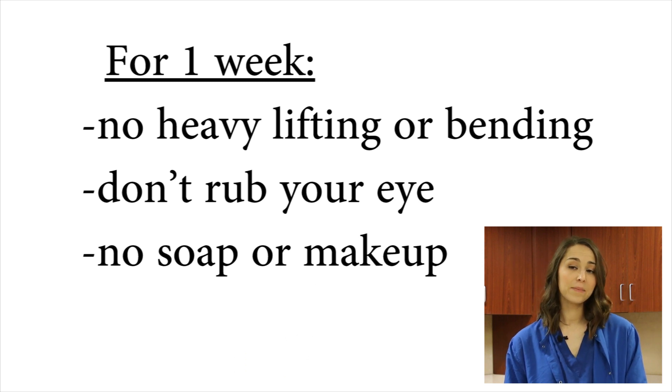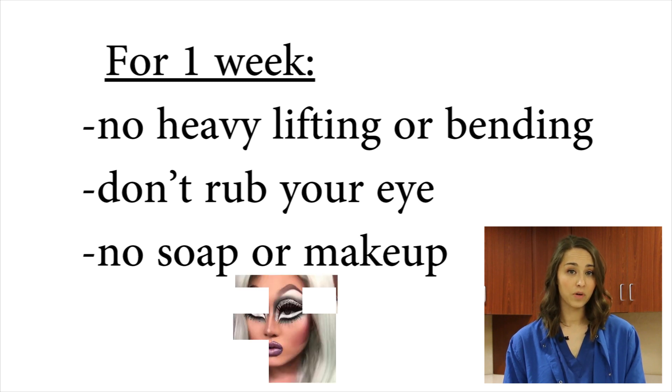We don't want you rubbing your eye. No soap, water, or lotion in your eye for a week. No eye makeup for a week.